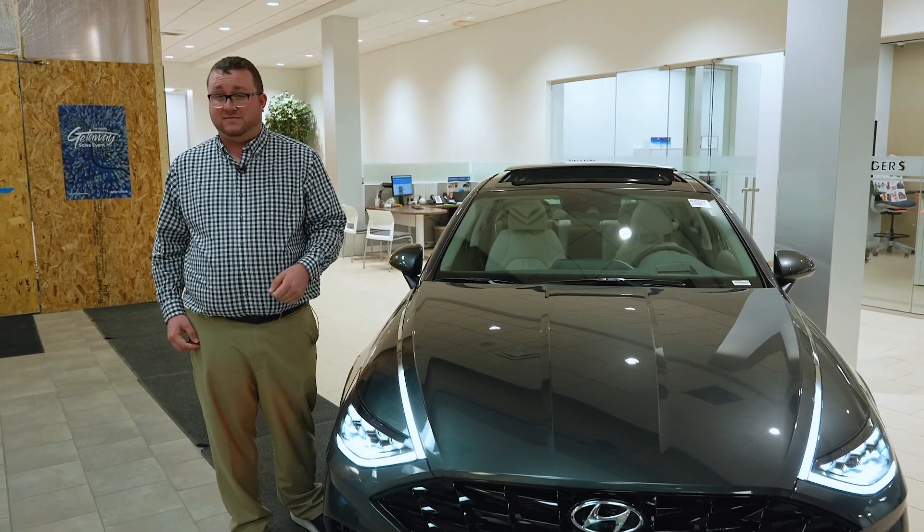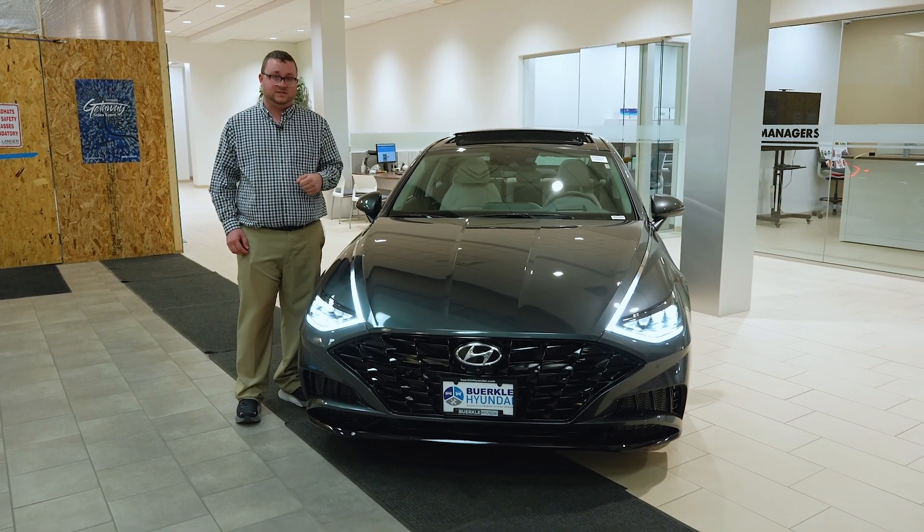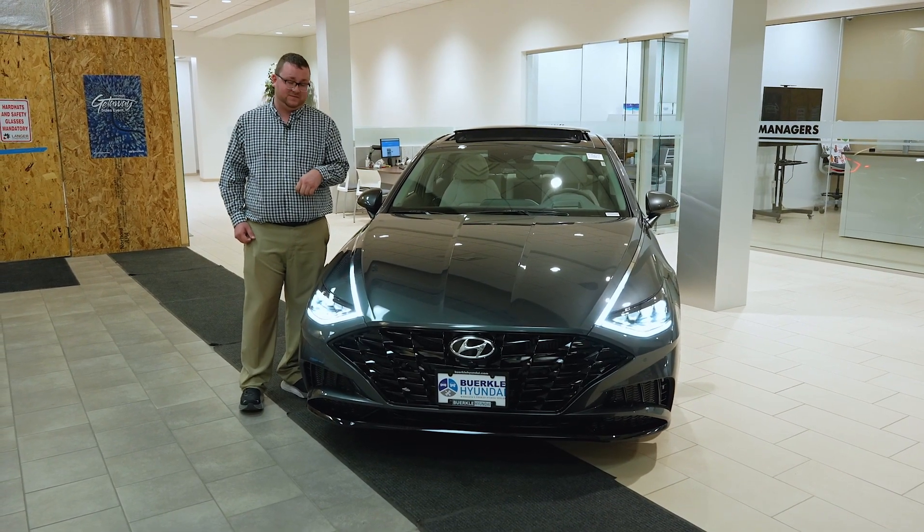If you'd like to hear more about every single one in detail, call me, Seth Noel, or speak with your sales consultant to get a full understanding of our safety suite.